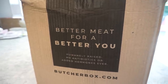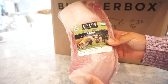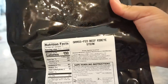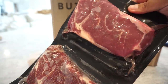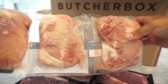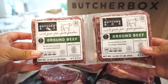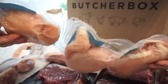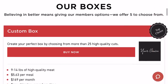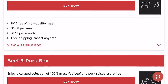ButcherBox delivers high-quality meat right to your doorstep. You can choose between 100% grass-fed beef, free-range organic chicken, pork that's raised crate-free, wild-caught seafood, and so much more. ButcherBox sources all of this from farmers and fishermen who meet the highest standards of quality. I love the flexibility they offer — you can choose the delivery frequency and cancel at any time with no penalty. They have five different box options: four curated boxes plus the popular custom box, which is what Bunky and I always get. Other options include mixed, beef and chicken, beef and pork, all beef, and the basic box. ButcherBox believes in better meals enjoyed together.